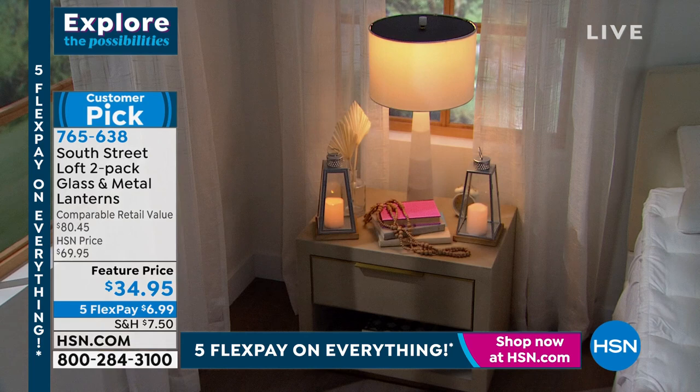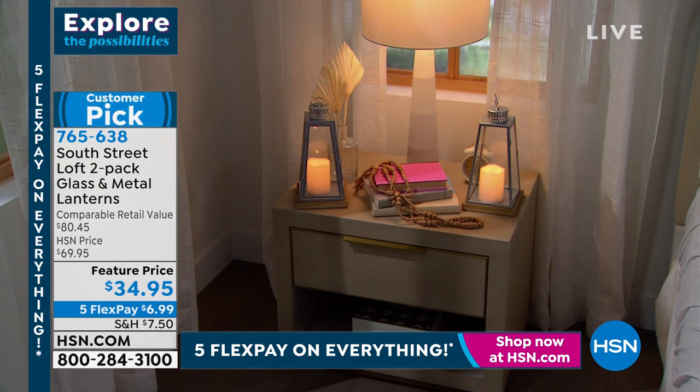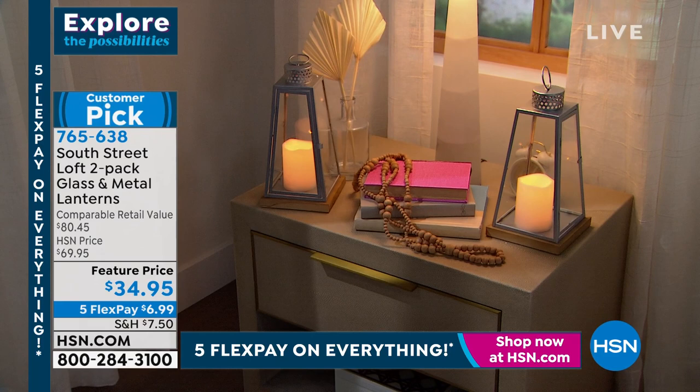It was a customer pick, so Tina read some reviews. From Missouri: 'Very nice lanterns for the price. I'm using them in the bedroom. I love the soft flicker on the candle mode.' Another review: 'These are amazing. I have them on my mantle and truly adore them — very classy, just enjoying them so much.' It is decor, it is ambiance, it is functionality.